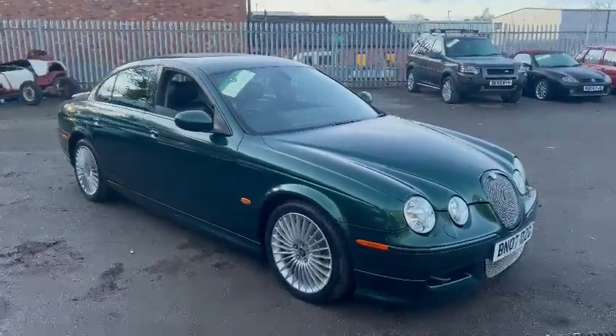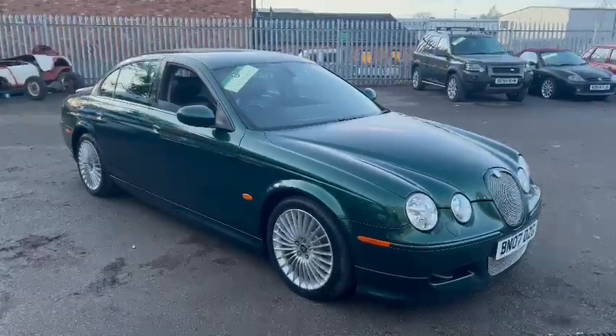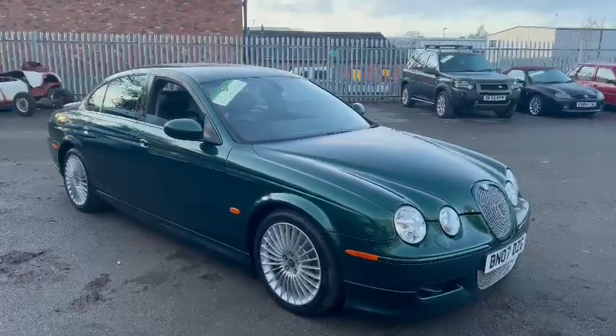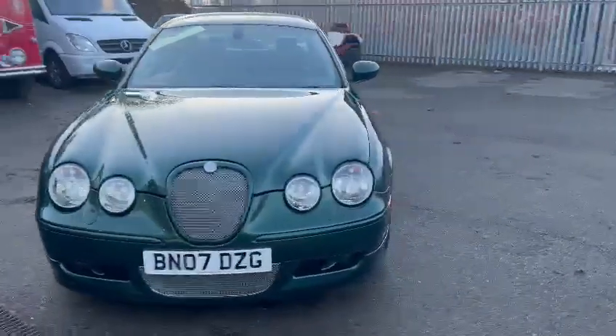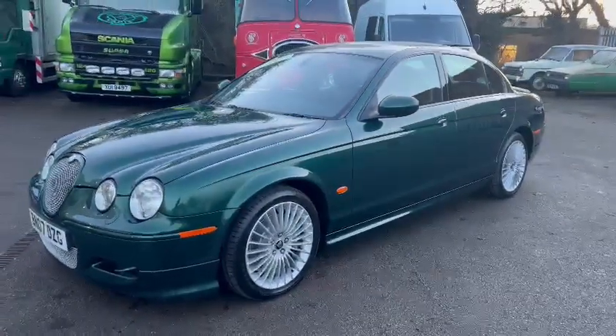Jaguar S-Type, guys. This looks a real level car. Now, first impressions — I'm sort of talking and walking as I go around. Young Jack's just been around with the camera taking a load of lovely photographs for you. First impressions: it is clean, certainly jumps out at you. Looks absolutely lovely sat there in the green. Very clean looking car. Wild guess, I wouldn't have thought it had done many miles.